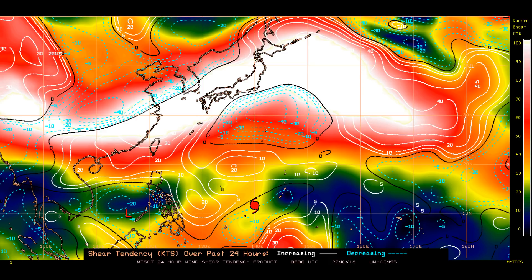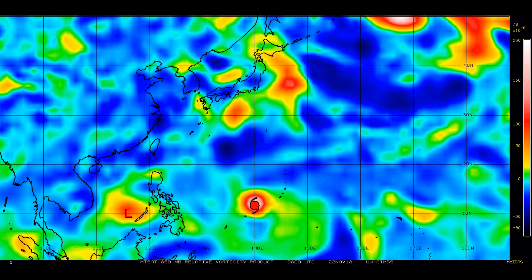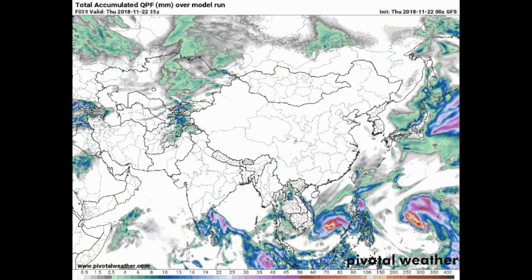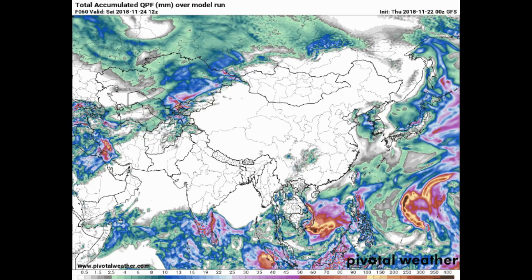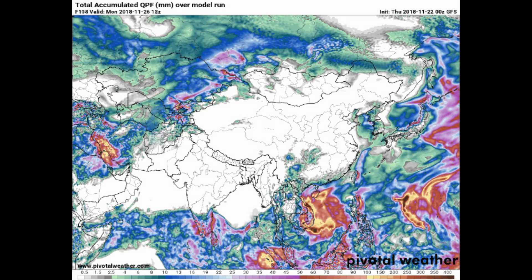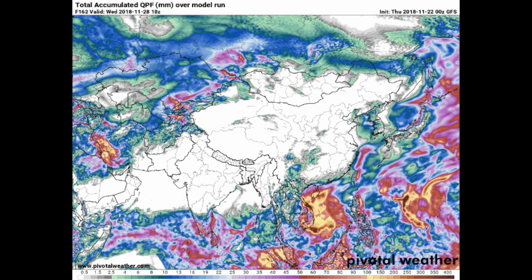One of my favorites is the A50 millibar vorticity. The intensity guide is on the right-hand side of the screen and what I look for is the amount of light. Also from the Pivotal Weather website, the accumulated precipitation outlook from the GFS model — the scale is at the bottom of the screen — with the area in yellow through to dark brown being significant.